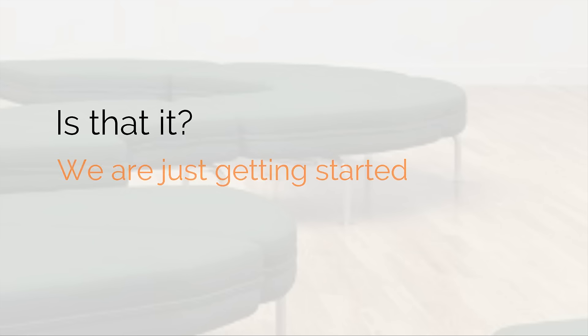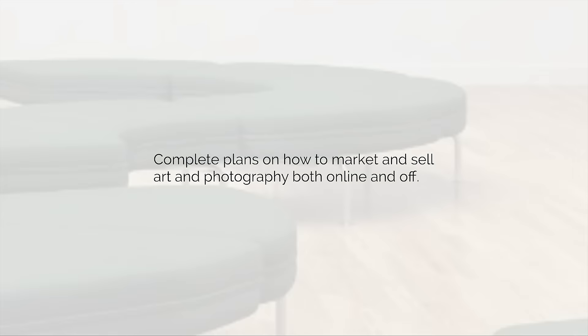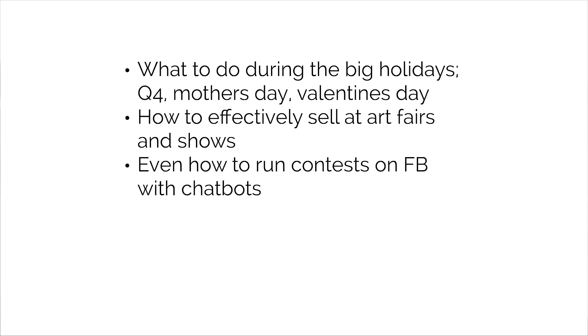Is that it? No, we're just getting started. In addition to everything I've described, I want to introduce you to our playbooks — complete plans on how to market and sell art and photography both online and off. We've got playbooks for the big holidays like Q4, which includes Black Friday, Cyber Monday, and Christmas; playbooks for Mother's Day and Valentine's Day; how to effectively sell art at fairs and shows; and how to combine the offline with the digital to get way more ROI. And even how to run contests on Facebook with chatbots — we believe chatbots and messaging are going to drastically change the way things are purchased online.